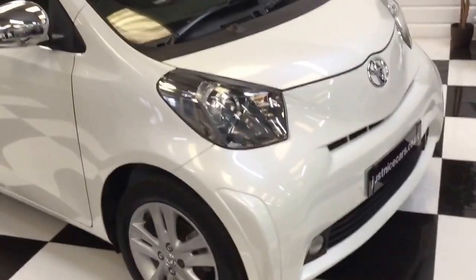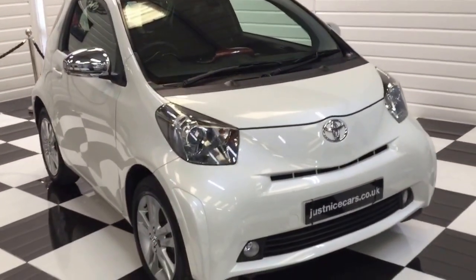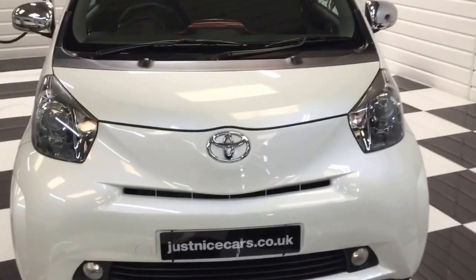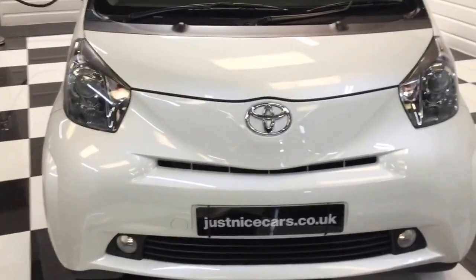It's in really nice condition — lady owned. She bought a Lexus CT hybrid and we took this in part exchange. You've got both the keys and a full HPI report. It's ready to go. Road tax wise, I think these ones are probably £20 a year.